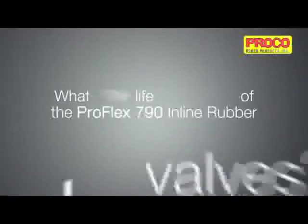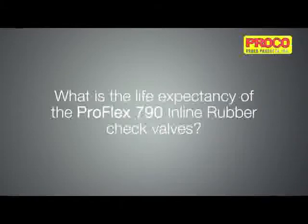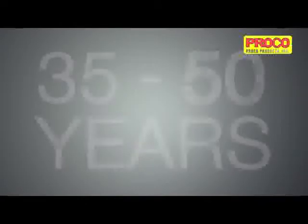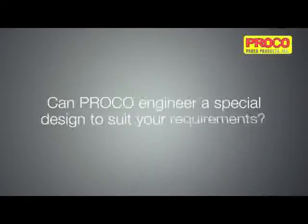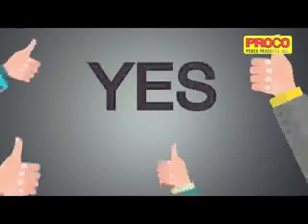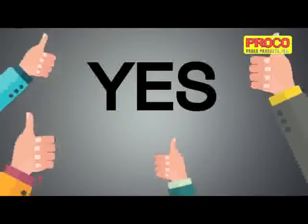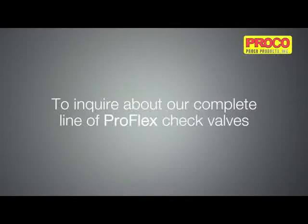What is the life expectancy of the ProFlex 790 inline rubber check valves? More than 35 to 50 years of service life. Can Proco engineer a special design to suit your requirements? Yes, Proco rubber check valves can be designed to suit different applications.